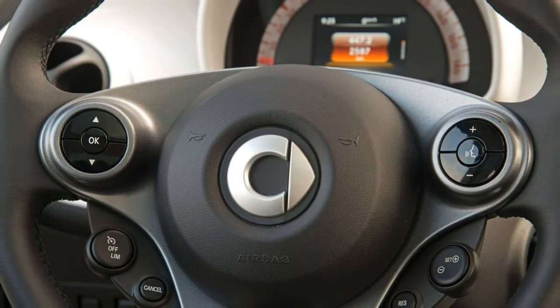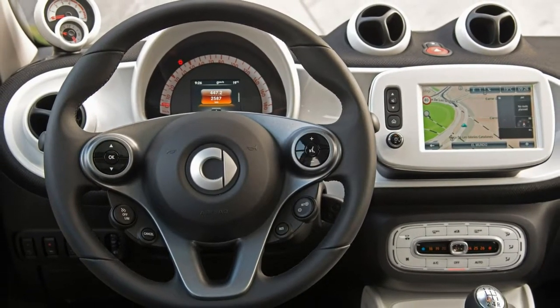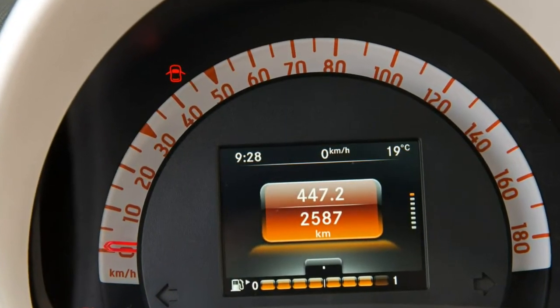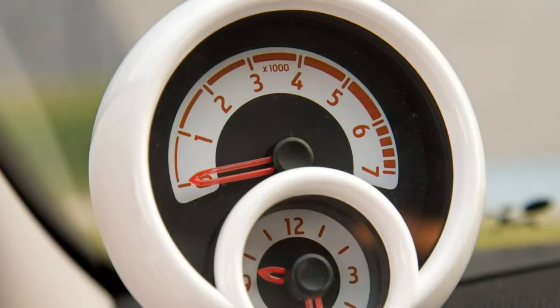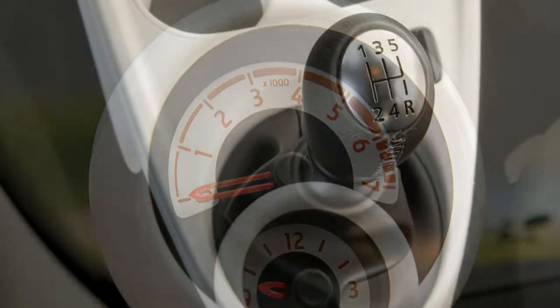Small yet expensive. Mercedes-Benz owned Smart was required to put a premium slant on things for the city car, therefore the Forfour gets 40kg of additional sound deadening over the Twingo to help dull the sound of the engine in the boot floor to make it more refined, justifying the larger price tag.